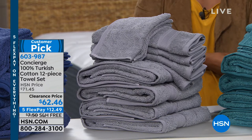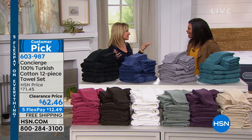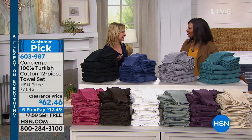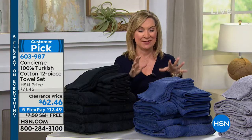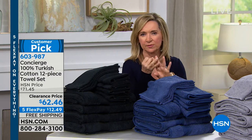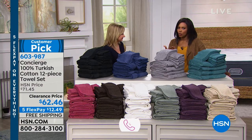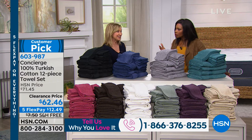Ellen Bunner is joining us to give all the details. Towels are one of the most neglected linens in our home — we use them every single day. Concierge Collection does an amazing job with towels, and 100% Turkish cotton is softer, more absorbent, dries faster, and lasts longer — it's not a blend.